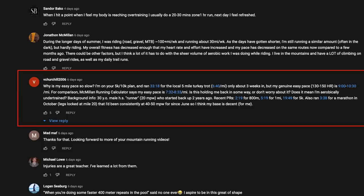Their genuine easy pace at 130 to 150 beats per minute heart rate is nine minute per mile to 10:30 per mile. For comparison, the McMillan Running Calculator says their easy pace is 7:32 to 8:33 per mile. Is this holding them back in some way, or should they not worry about it? Does it mean they're aerobically undertrained?